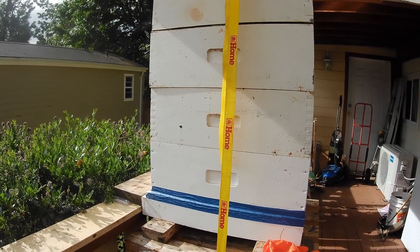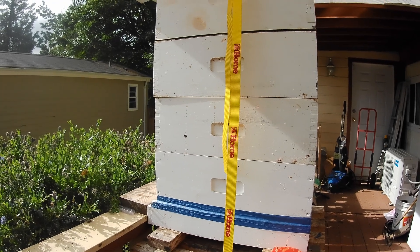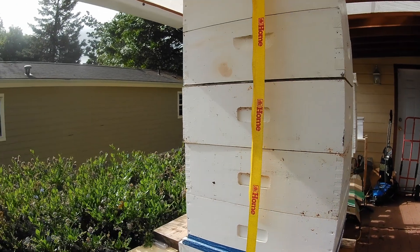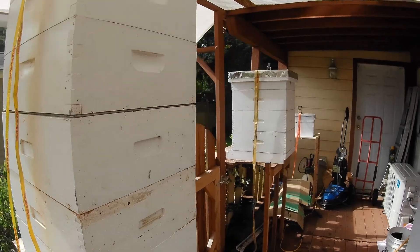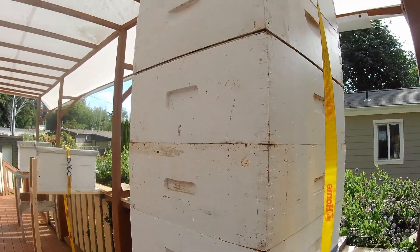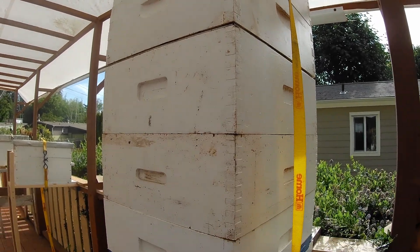So anyway, we're going to have a look and see if that queen has mated. I don't know if the weather's been good enough for her to go mate or not, but let me get my gear on, we'll get them opened up and find out what's going on in here. We'll be back in a bit.